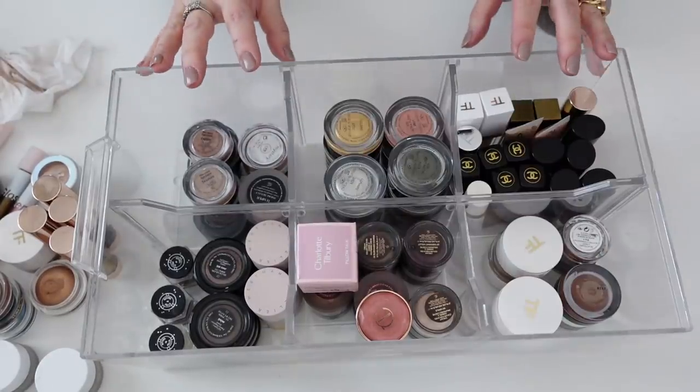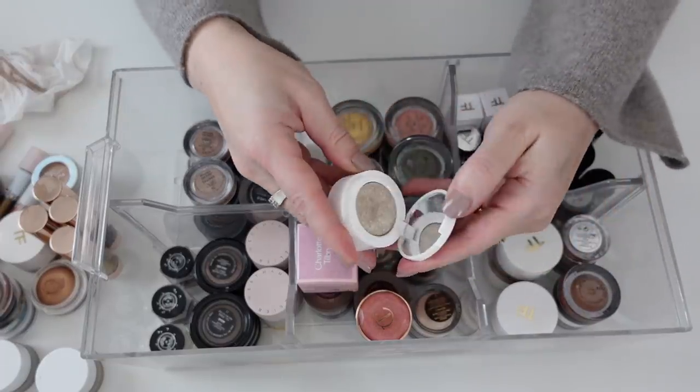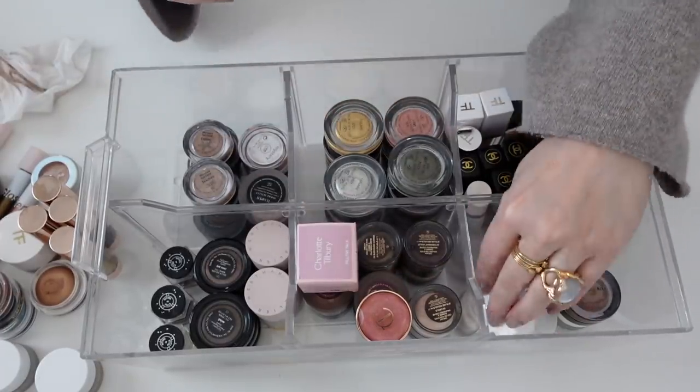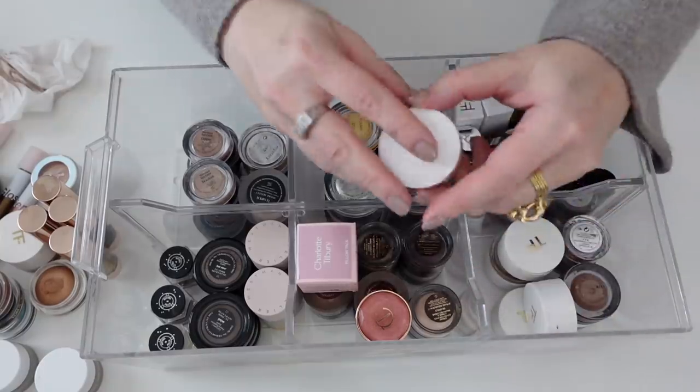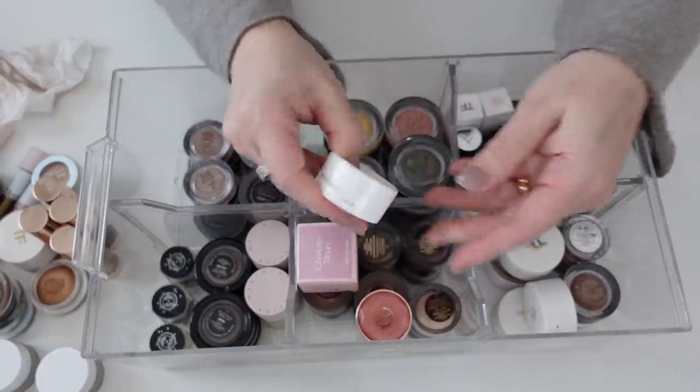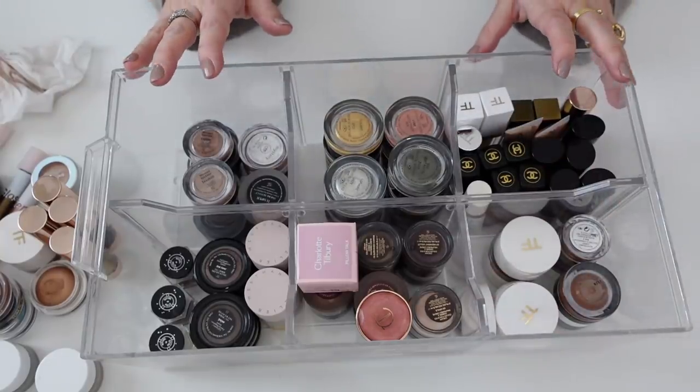That's all I have left — these aren't even single cream shadows anymore but I'm just going to keep these in here. I'm still deciding whether or not I need to keep the tops of these, but I really do like these topper shades. Let me put this drawer away and pull out the next drawer.